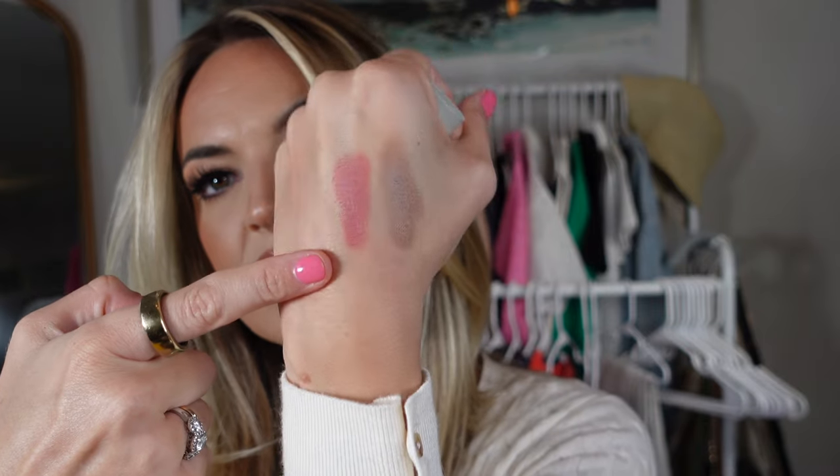I repurchased the mini Westman Atelier products - this is their bronzer in Biscuit and their blush in Petal. I tried to make these work a couple years ago and it just didn't work for me, but we're going to try again because I see so many people using them and they're clean. Maybe I just needed to play around with it more. I love that they're sticks - Biscuit and Petal. That is everything I picked up for myself.